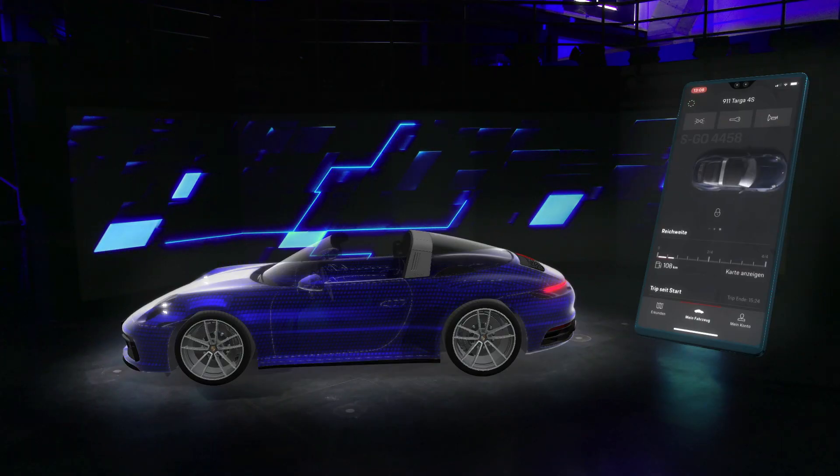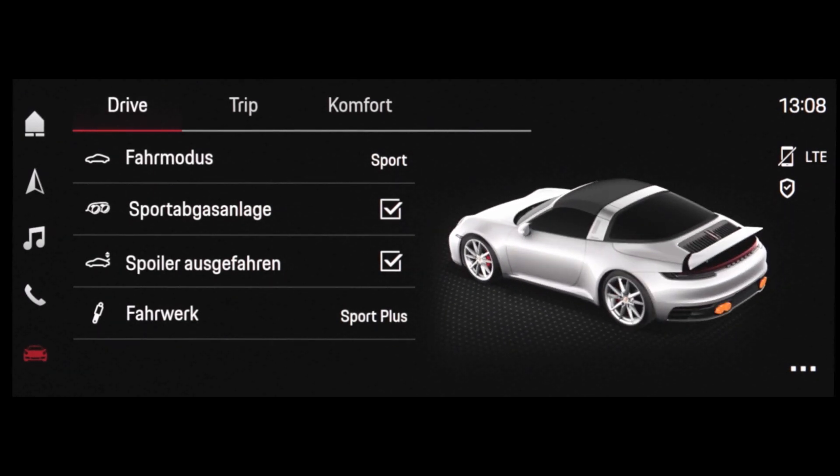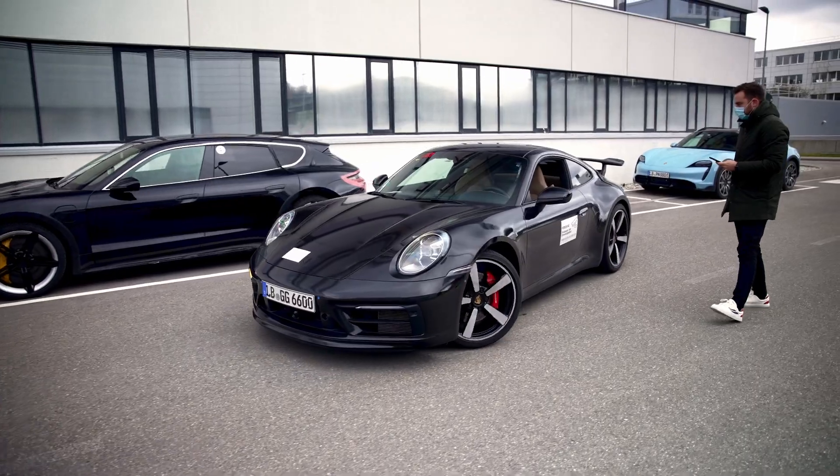Of course, it's important that we also connect PCM to our Porsche Connect app. We have various approaches to this — we can integrate the contents of the calendar, but we also have the option of exchanging navigation destinations. What's also important and typical of Porsche is the application of vehicle functions. This means we have the option of using remote parking to park the vehicle via the smartphone app from outside the vehicle.